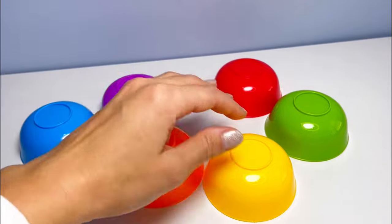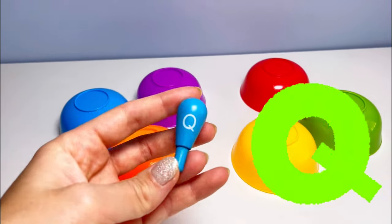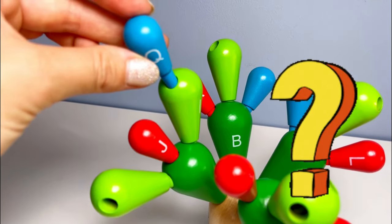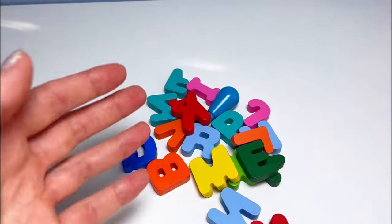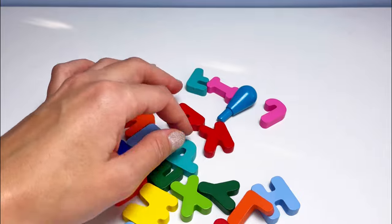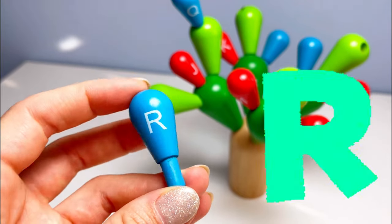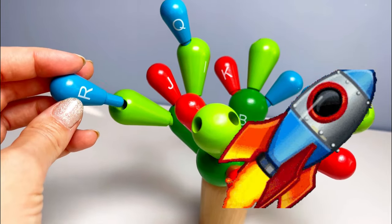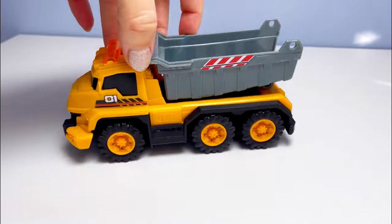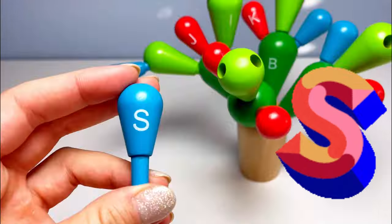Let's see what's hiding underneath these cups. Wow, it's our next letter — it's the letter Q! Q is for question mark. Good job! Oh look at all these letters — I think, yes, here it is! It's our next letter, the letter R. R is for rocket!